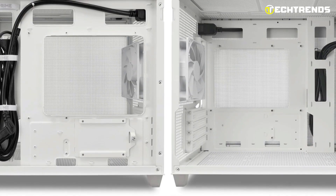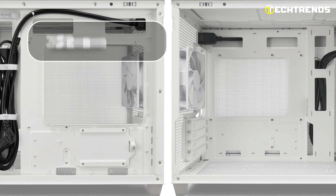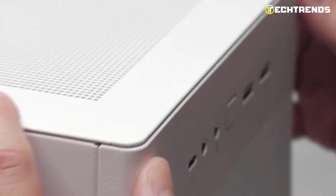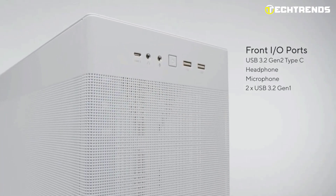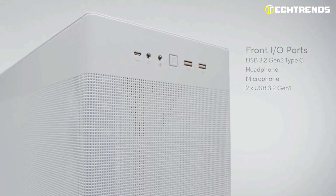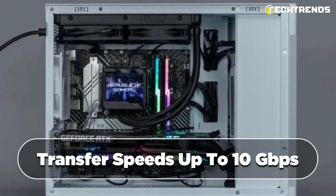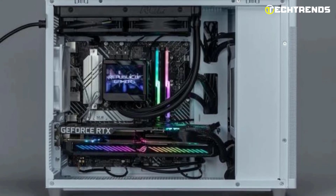The AP201 excels in cable management with an extended motherboard tray and a 32 mm gap for clean interiors and improved airflow. The front panel includes a USB 3.2 Gen 2 Type-C port and two USB 3.2 Gen 1 ports, providing faster data transfer speeds up to 10 Gbps — a modern and functional case for users with compatible motherboards.